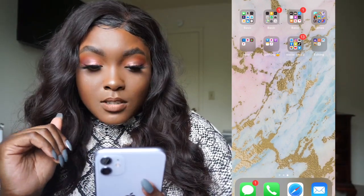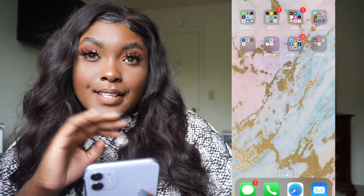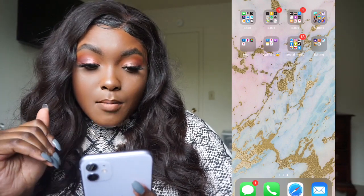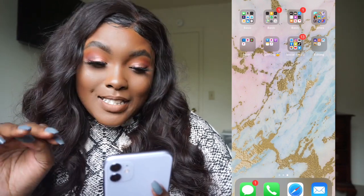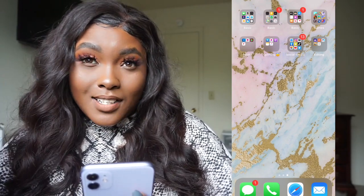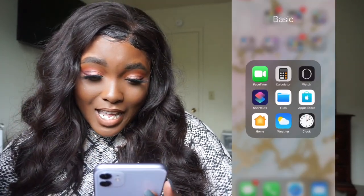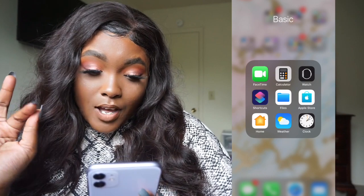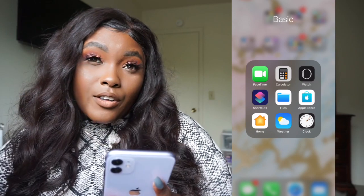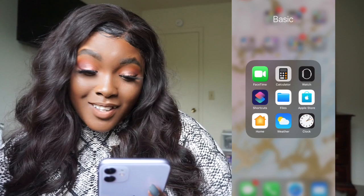I have all of my apps in folders because it's just easier for me — I like to be able to look at one screen and see all of my apps. At the top I have the three what I call 'basic folders' because they're the apps that just come with the phone and they're not exciting. I have FaceTime, Calculator, Watch, Shortcuts, Files, Apple Store, Home, Weather, and Clock. The one I use the most is probably the Calculator.